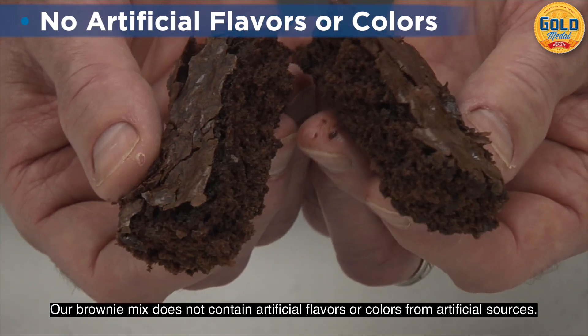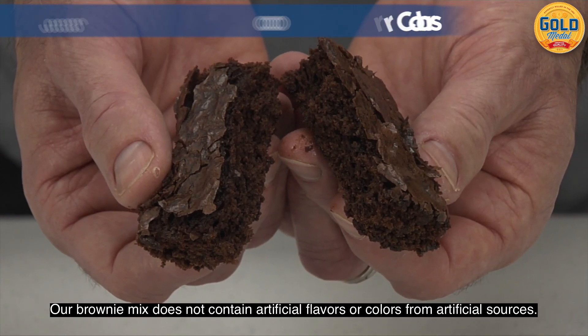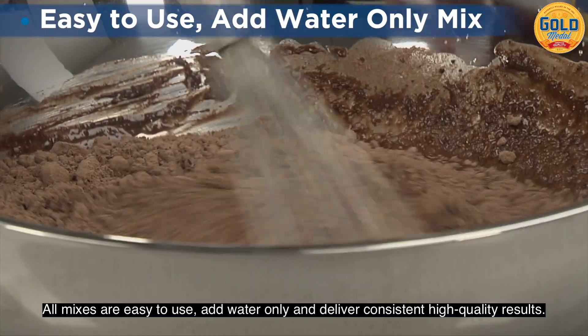Our brownie mix does not contain artificial flavors or colors from artificial sources. All mixes are easy to use, add water only, and deliver consistent high-quality results.